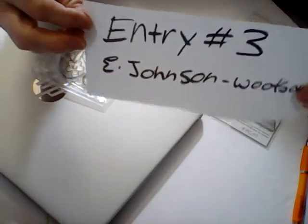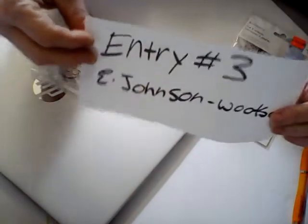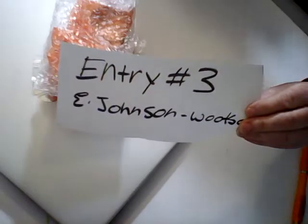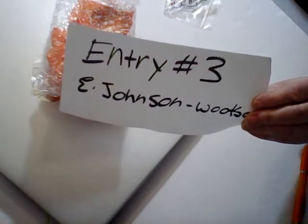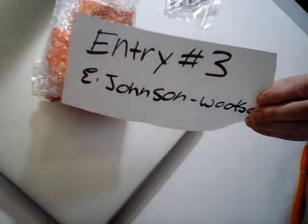Hi everybody and welcome. This is entry number three from E. Johnson. She had sent me a really nice package. I messed my videos up so this package is already open — I got a couple of them mixed up. I was having problems, it kept telling me I reloaded the same video. I had the numbers mixed up and had to go back, delete a video, and redo this.